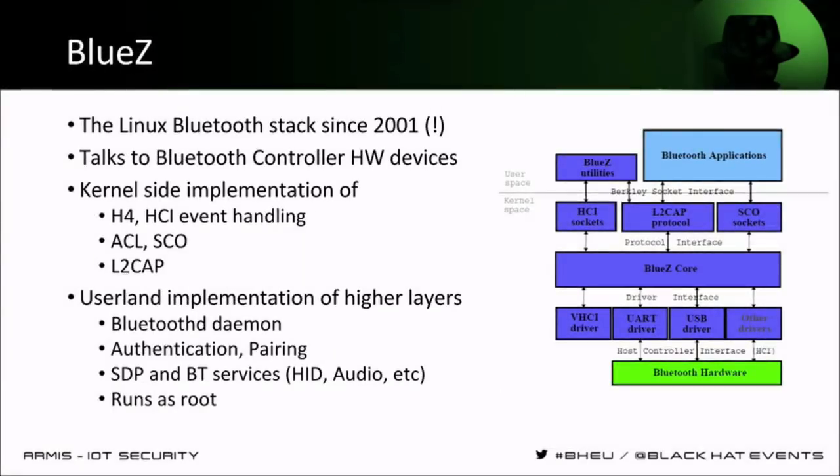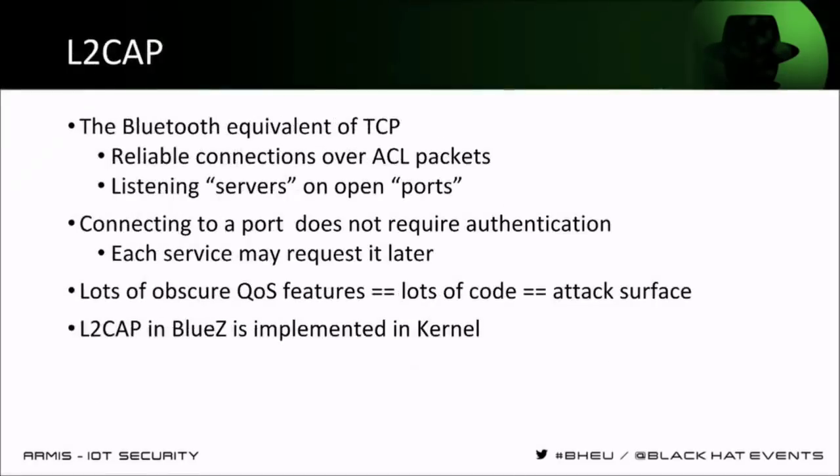In this talk we're going to discuss the BlueZ implementation, which is the Linux implementation of Bluetooth. It's been around since 2001 — Bluetooth itself since 1998 — and it's the first native OS Bluetooth stack inside Linux. It has a kernel-side implementation of the lower protocols: HCI for communication with the hardware, ACL for the packet protocol, and L2CAP as the TCP transport protocol. Besides that, there's a userland implementation in a daemon called BluetoothD, which does pairing, authentication, and provides services including SDP. It runs as root, so all this huge attack surface runs at least as root, and some of it in kernel.